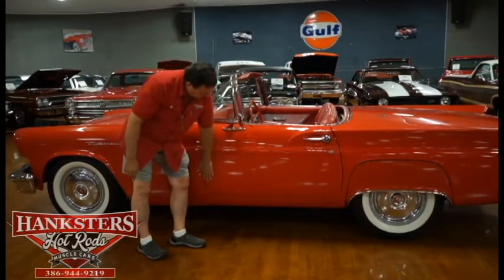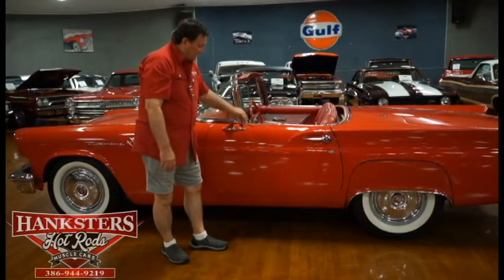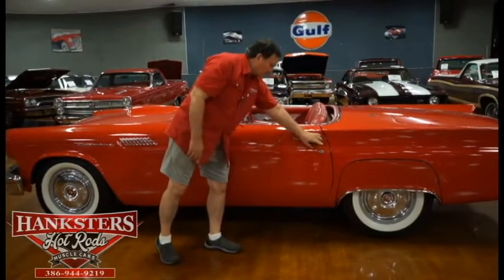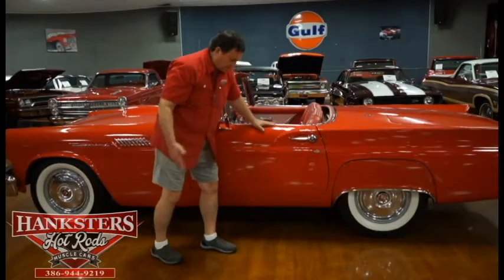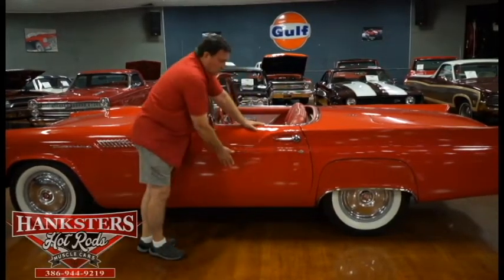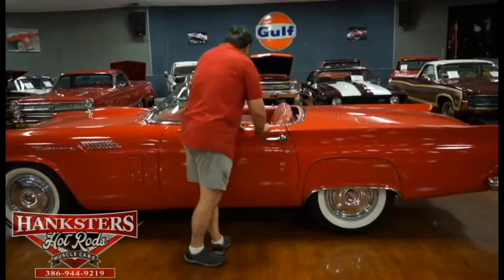Front fender to door fitment is absolutely beautiful. Condition of the mirror on the driver's door is gorgeous, chrome on the handle is really nice. There's a little tiny bit of patina — I can see it but you can't feel it, so hardly anything there. Paint on this car is very nice condition. The door to the rocker panel fitment is great, to the quarter panel very, very nice.